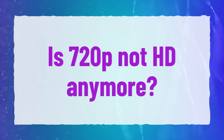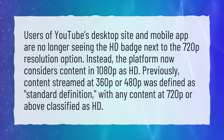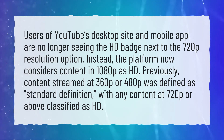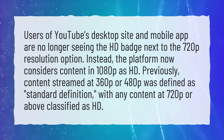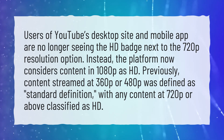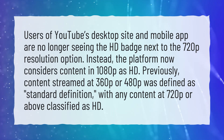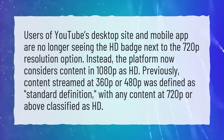Is 720p not HD anymore? Users of YouTube's desktop site and mobile app are no longer seeing the HD badge next to the 720p resolution option. Instead, the platform now considers content in 1080p as HD. Previously, content streamed at 360p or 480p was defined as standard definition, with any content at 720p or above classified as HD.